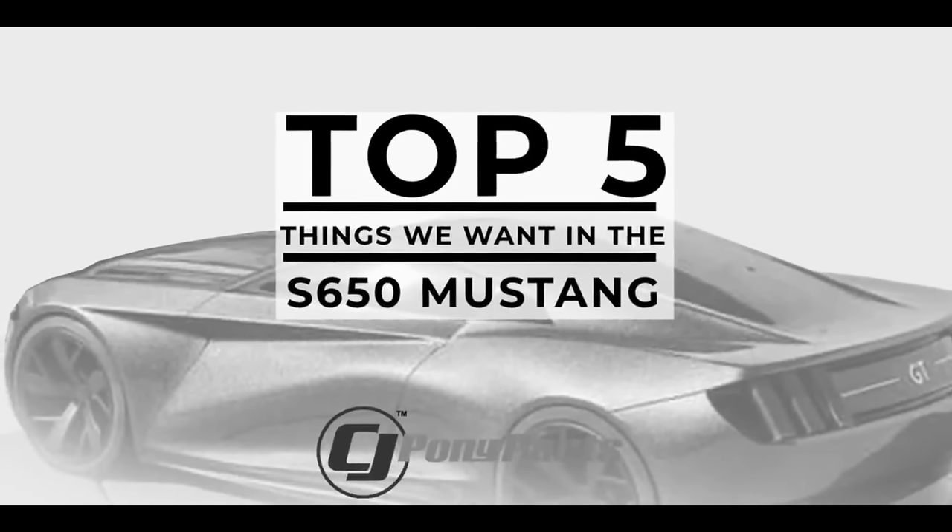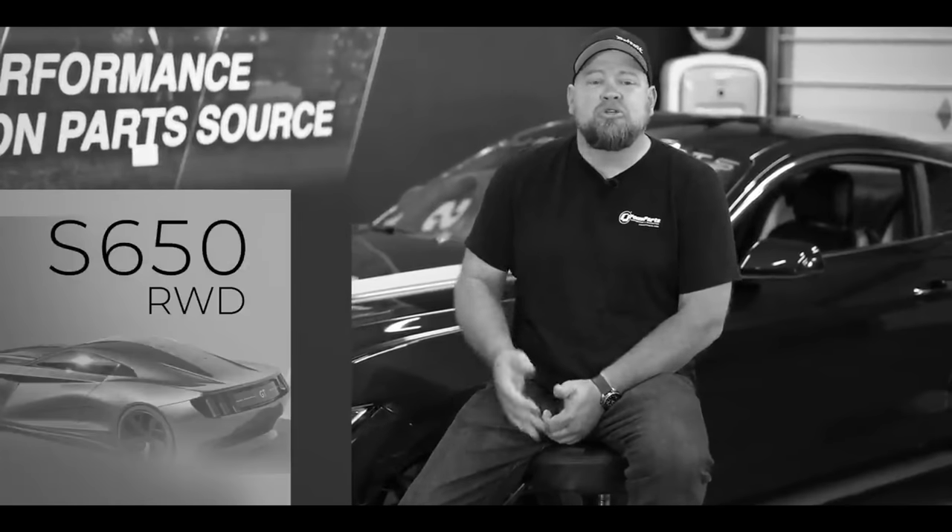The biggest question: does the S650 Dark Horse live up to the legacy of the other high-performance Mustangs that came before? We did a video about two years ago talking about what we'd like to see from the new Mustang — at the time a 2023, which turned into a 2024. One thing I was hoping for was a lighter, more nimble performance car. But since we're staying with the S550 chassis, that's not going to happen.